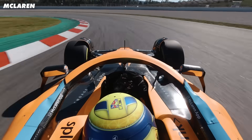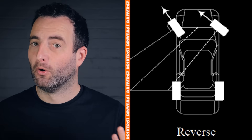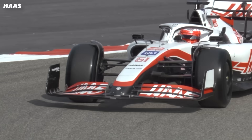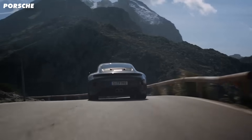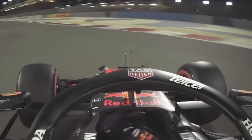Then there is anti-Ackerman, or reverse Ackerman steering. This is where the outside tyre turns more than the inside tyre. This leads to a lot of scrubbing where the tyre is being dragged over the track, and on a road car this makes no sense at all. The car would be more difficult to drive at low and high speeds and tyre wear would be awful.